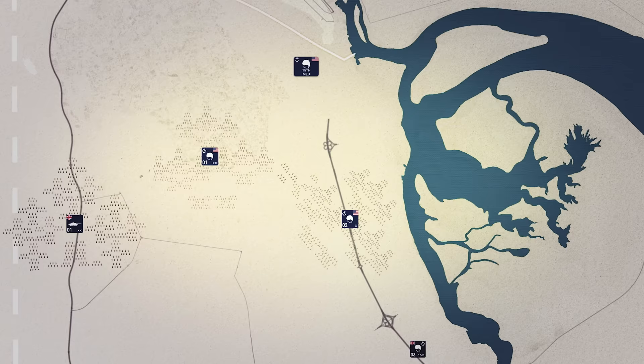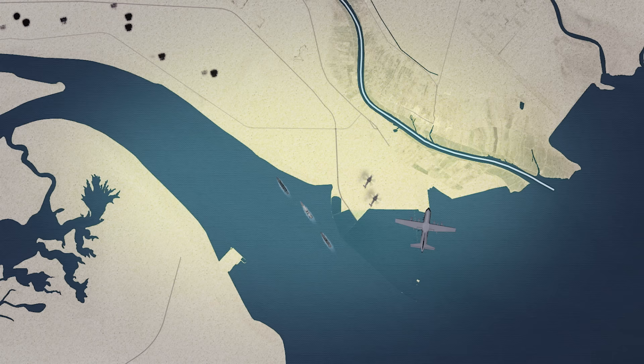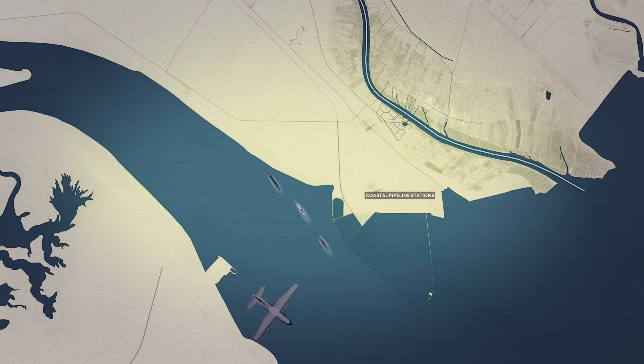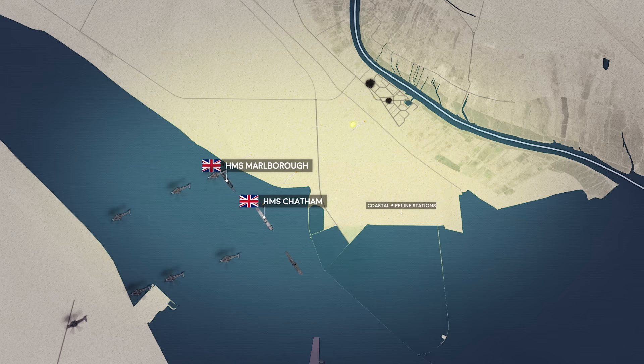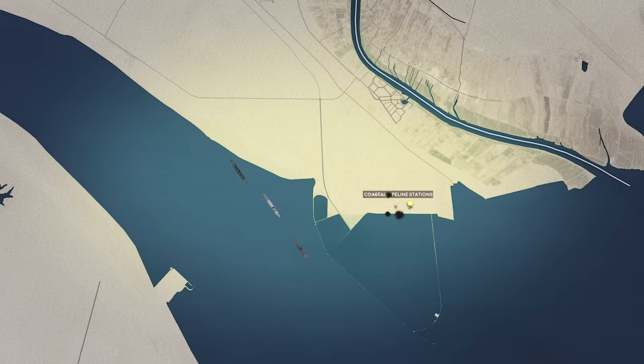As the helicopters cross Kuwait's Bubiyan Island, British and American artillery open a sustained barrage on the Al-Faw Peninsula. The first Navy SEALs land at the large metering and monitoring station just outside the town of Al-Faw, guided by a circling AC-130 Spectre gunship shining an infrared beacon on the target area. Another SEAL team lands at the coastal pipeline stations to the south-east. The Pave Lows head back to Kuwait, soon joined by naval gunfire from Royal Navy frigates HMS Marlborough and Chatham, bombarding Iraqi positions with 4.5-inch shells.